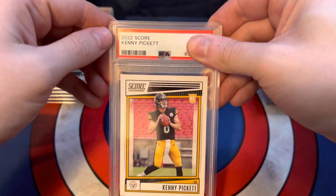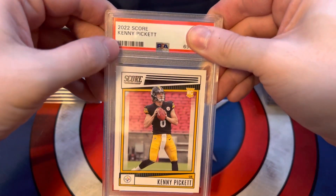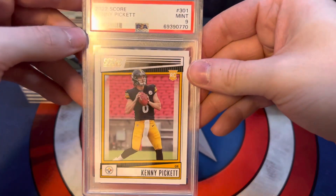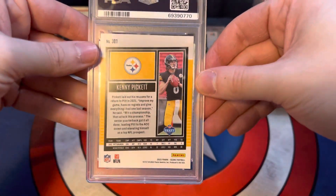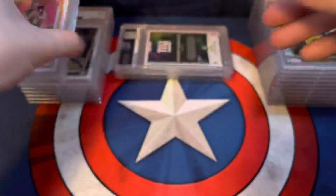We have a 2022 Score Kenny Pickett base rookie card, and it scored a 9. That's disappointing — not sure why it got a 9. But nonetheless, still mint.